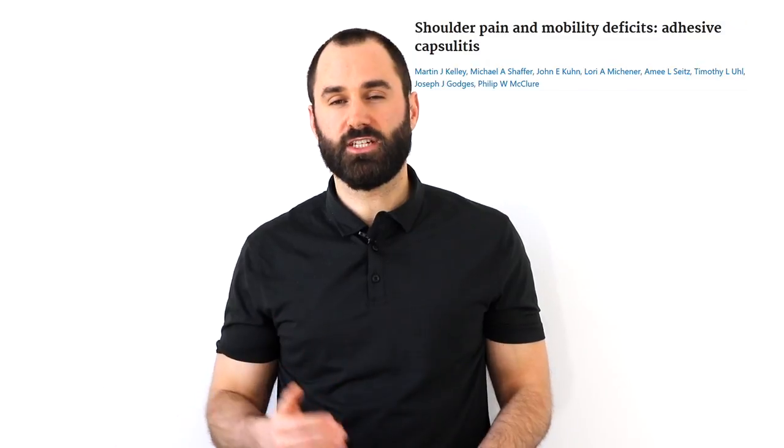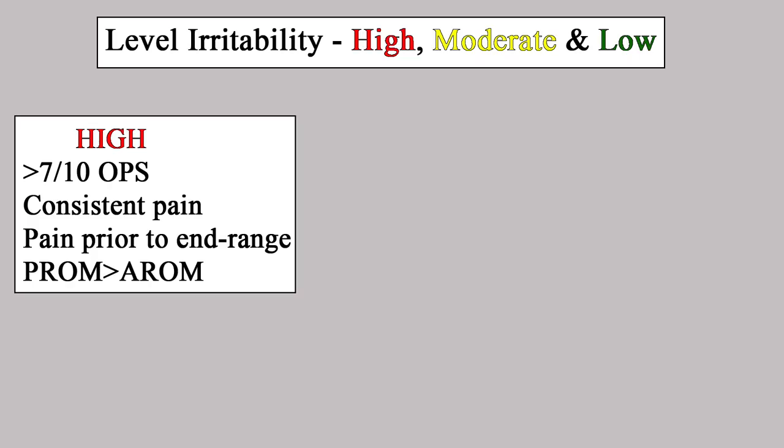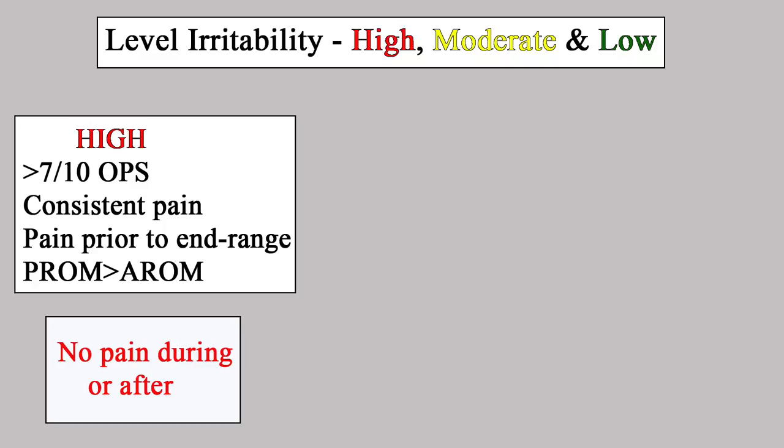A common question with frozen shoulder exercises is how much pain is okay, as it can be a very inflammatory and painful condition. A study by Kelly et al. in 2013 quantified three subgroups: high irritability — pain of 7/10 or greater, consistent night pain, and pain before end range with passive range of motion greater than active; for these individuals there should be no pain during or after exercises.